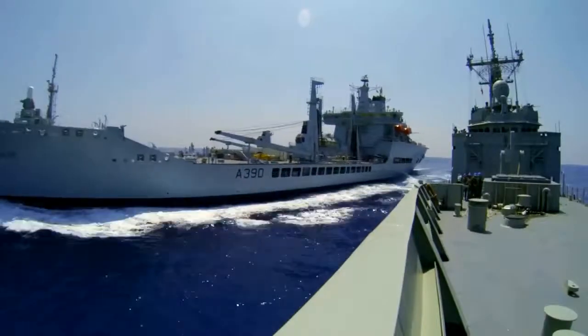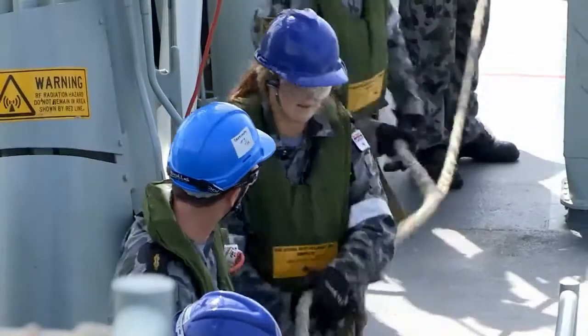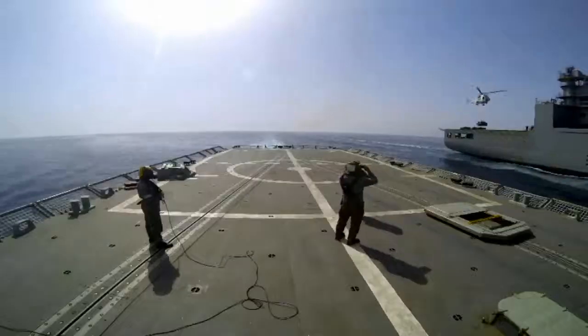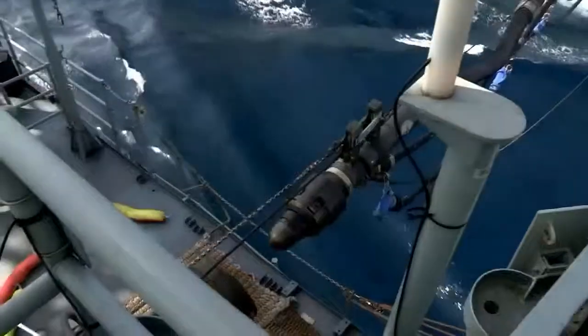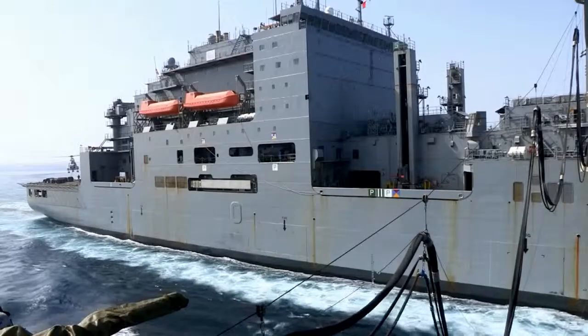Replenishment at sea, or RAS, is when we come alongside another ship and pass lines across so we can conduct refuelling. We'll also often utilise helicopters to transfer stores across. We'll take on anything from fuel for both the ship and the helicopter, as well as fresh supplies like food and frozen foods.